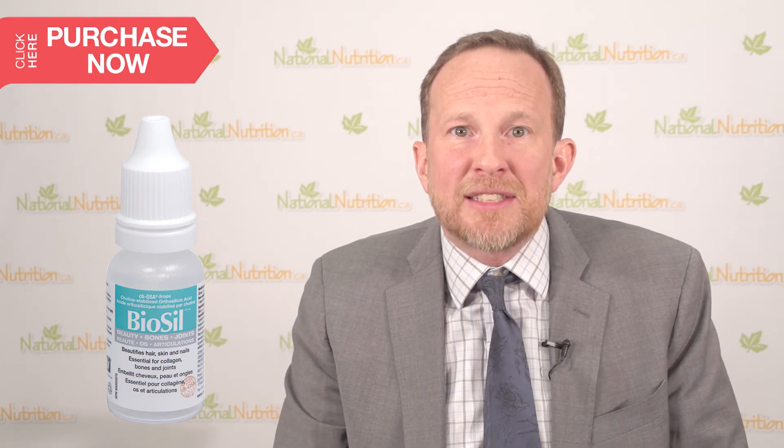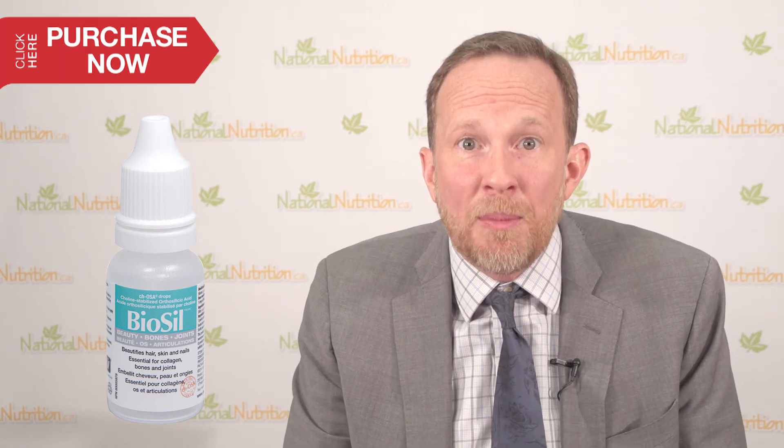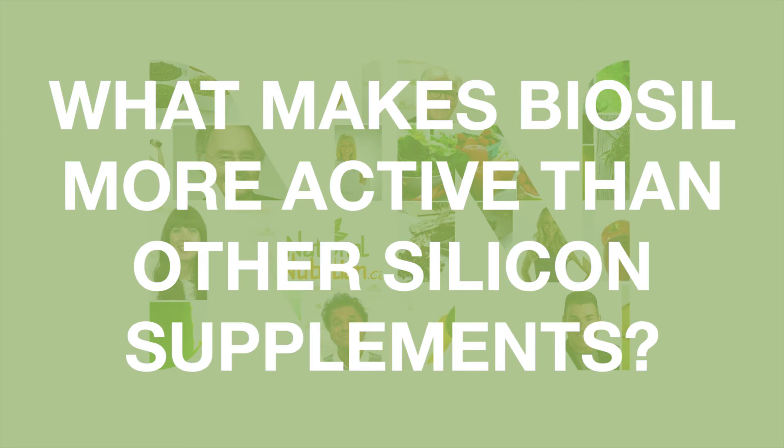Lastly, choline-stabilized orthosilicic acid can help protect collagen by neutralizing homocysteine. Orthosilicic acid is a liquid — one can't make a solid out of it, so products that are already a solid have to first be converted to orthosilicic acid before they're absorbed.